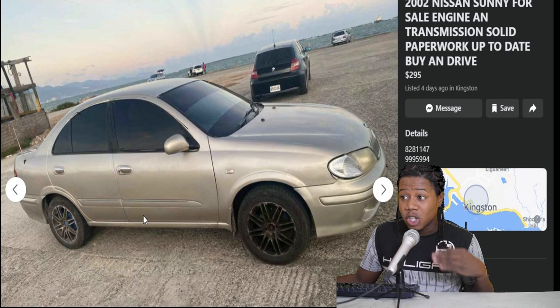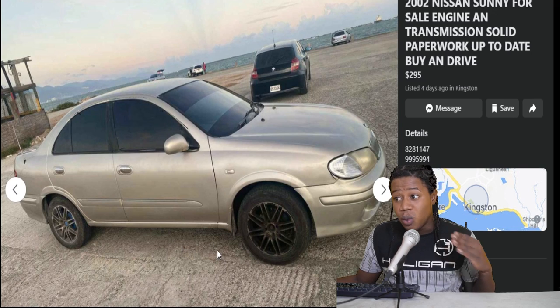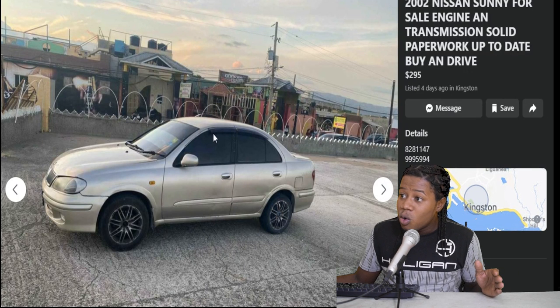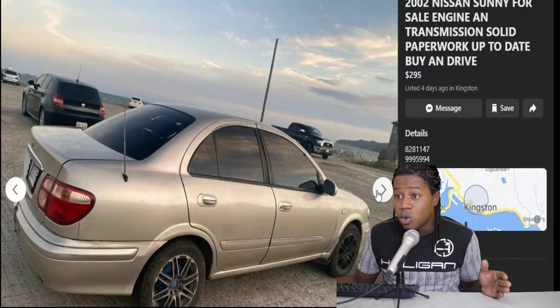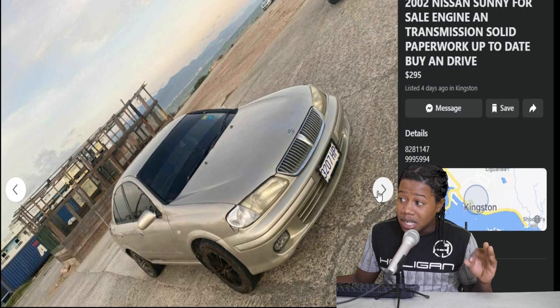Straight from the back, we can see the vehicle looking relatively okay — we're not seeing any major damages. The side of the vehicle here looking good, I like the wheels on it. The other side looking relatively okay again, no major damages. The little trim piece over the window is broken, but besides from that, we're not seeing any damages. The front of the vehicle looking relatively okay, the headlight is the smallest bit faded, but we would live with that because we're getting it for a good price.